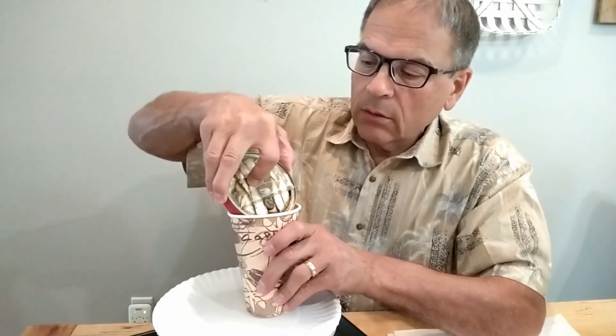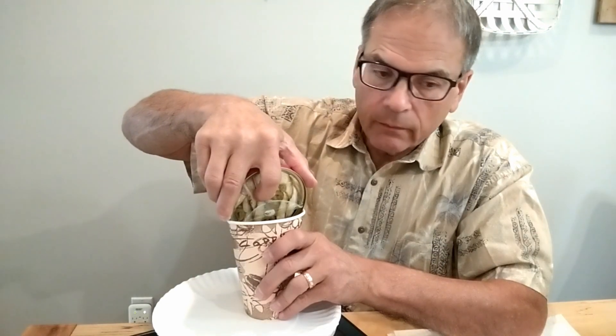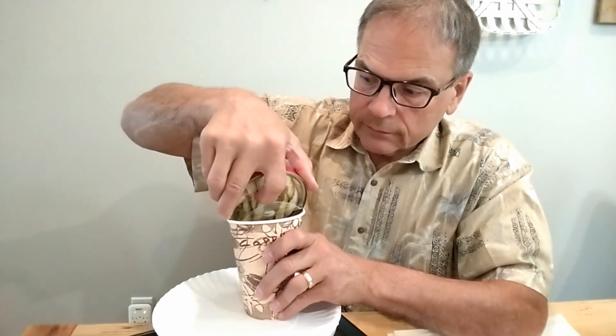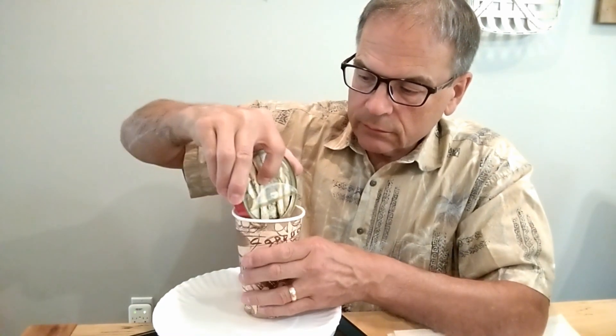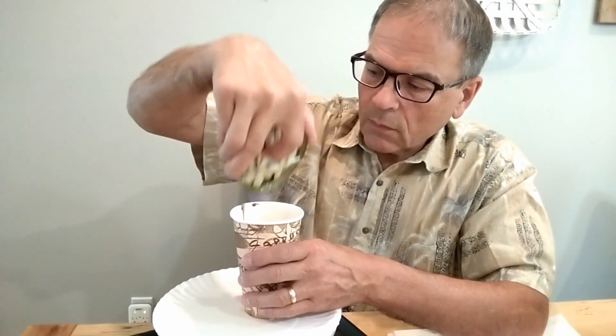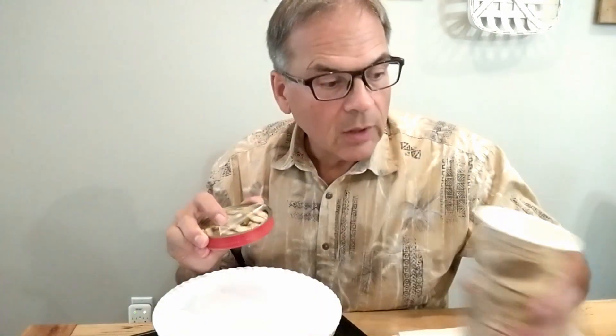We will do the drain method. For those of you who like to drink this oil, there you go — you've got your cup ready to go. Bottoms up. Not me.